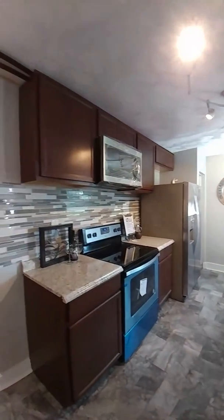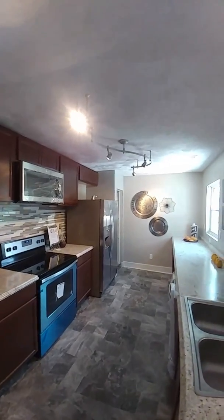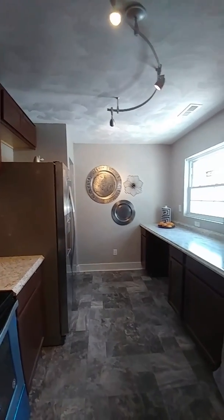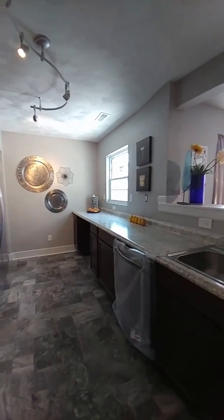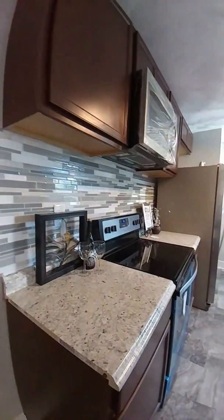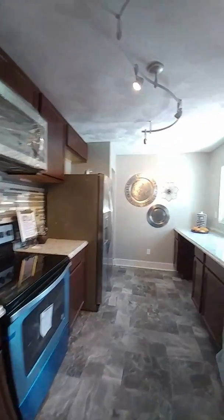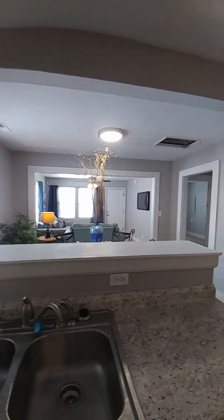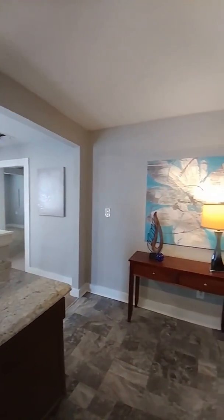Here's the kitchen with track lighting — really nice lighting in here. You've got brand new stainless steel appliances and a smooth top stove. Really all of the bells and whistles that you'd like to have in a new home.